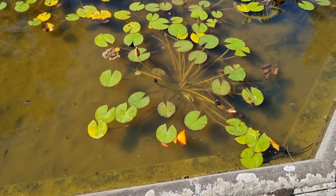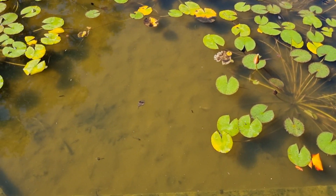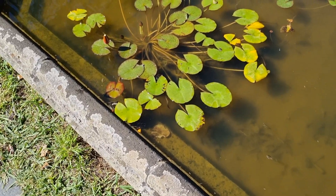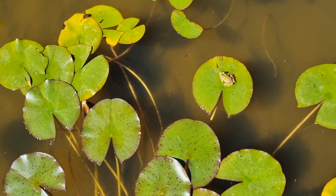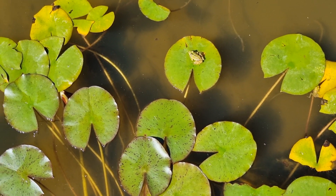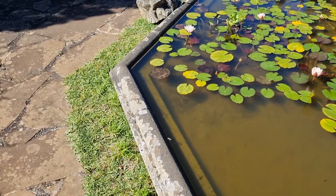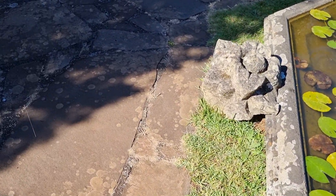Oh, a little frog there — baby froglets, they're so sweet, and little tadpoles! That one's quite fat. It looks so happy! Nice bit of detail with the carved masonry too.